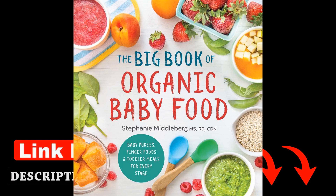Middleburg emphasizes the importance of organic foods for babies and toddlers, highlighting the benefits of choosing pesticide-free and nutrient-rich ingredients. She states, "Choosing organic foods can reduce your baby's exposure to pesticides, hormones, and antibiotics, which may have harmful effects on their health in the long run." This focus on the health and well-being of young children sets her book apart and resonates with parents seeking the best for their little ones.